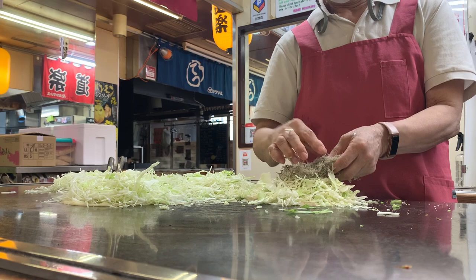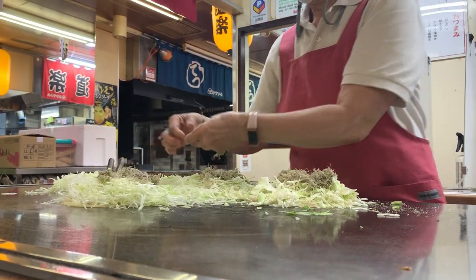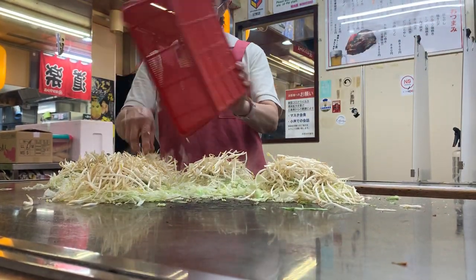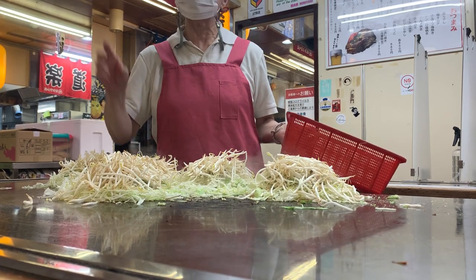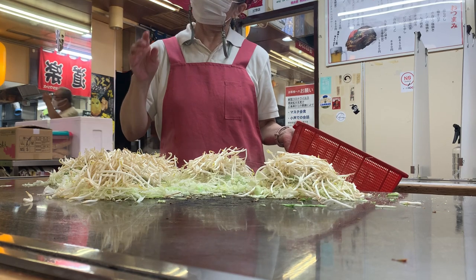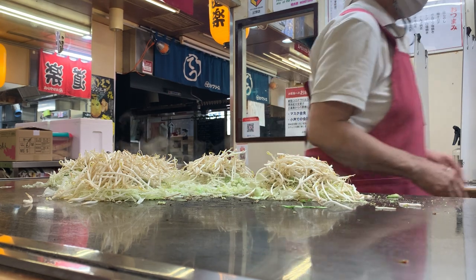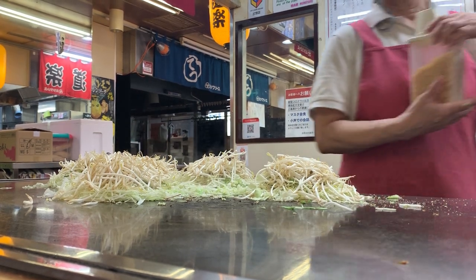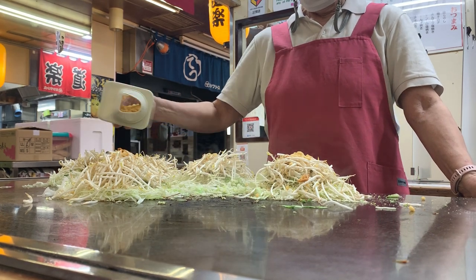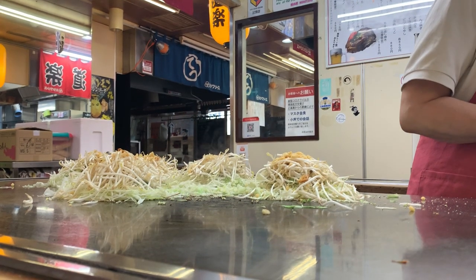This is the Hiroshima style Okonomiyaki — they pile up everything and serve it with pork and noodles. Hiroshima style is more filling. Let me know what you guys find better, Osaka Okonomiyaki or Hiroshima Okonomiyaki. I personally find Osaka Okonomiyaki better because it's not as overwhelming, but the Hiroshima one is also pretty good. Definitely try both of them.